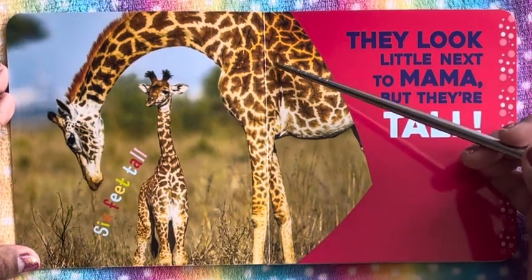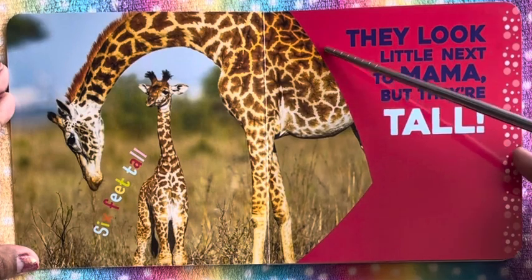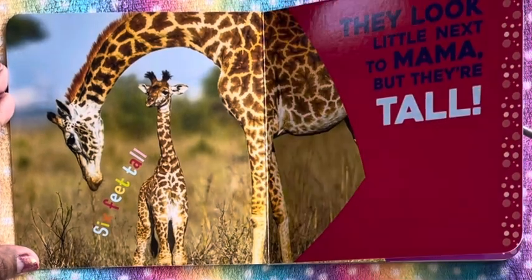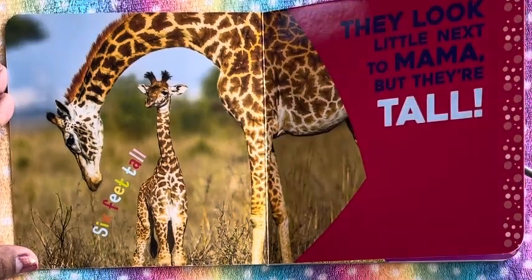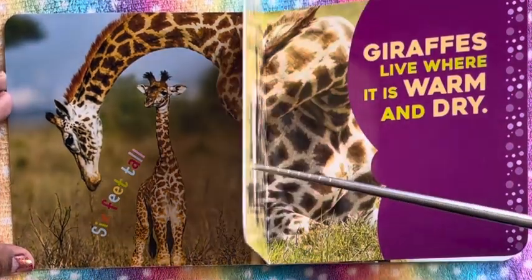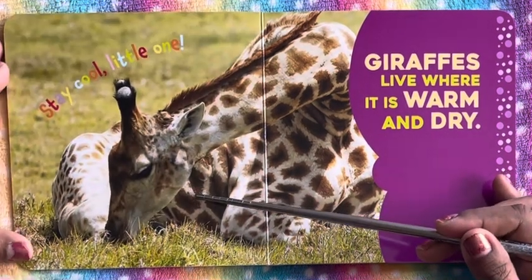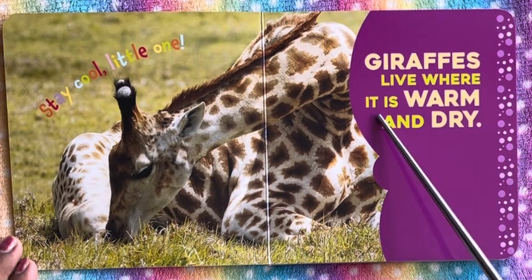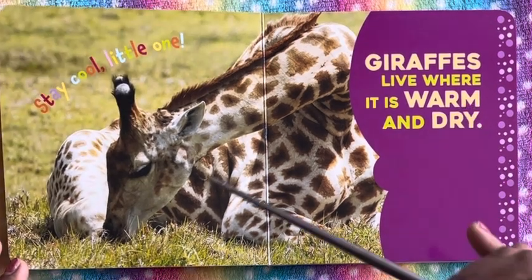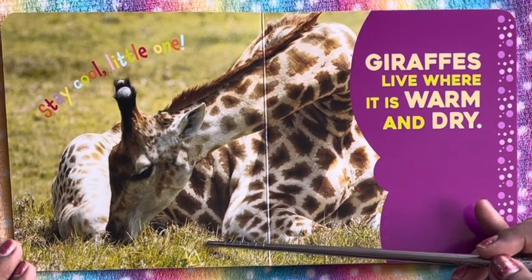You see the baby giraffe and the mama have really nice color — brown and white. It seems like there are fall leaves attached to them; those are the kinds of patterns they have on their body. Giraffes live where it is warm and dry, so we see there's grass and it's really dry — this is where they live.